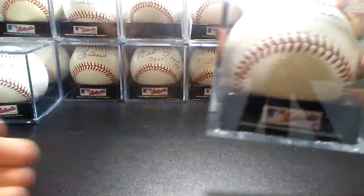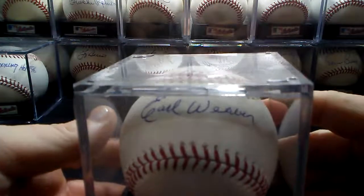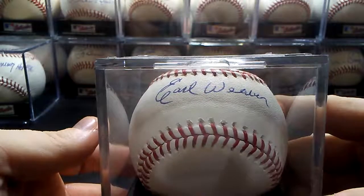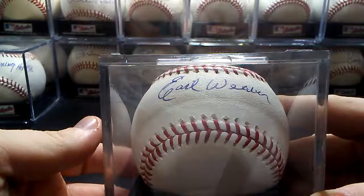And then I have Hall of Fame manager Earl Weaver. That one's a little tougher to see because it's at the top of the ball, right at the line there. Hall of Fame 1996.